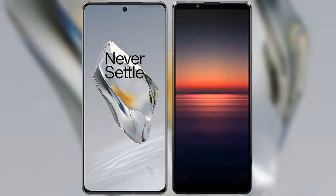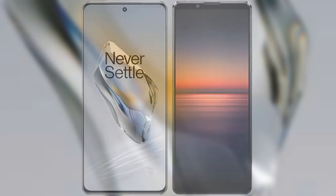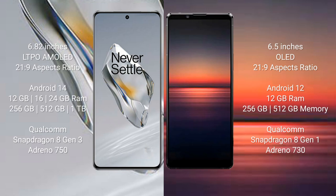I will compare the new OnePlus 12 with Sony Xperia 1 Mark IV. OnePlus 12 comes with a 6.82-inch LTPU AMOLED display with an aspect ratio of 21:9. Sony Xperia 1 Mark IV comes with a 6.5-inch OLED display with an aspect ratio of 21:9.